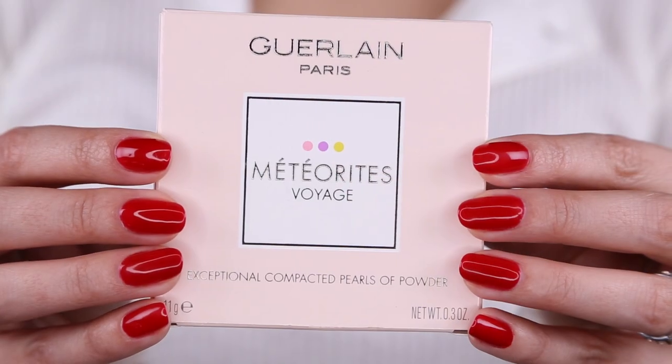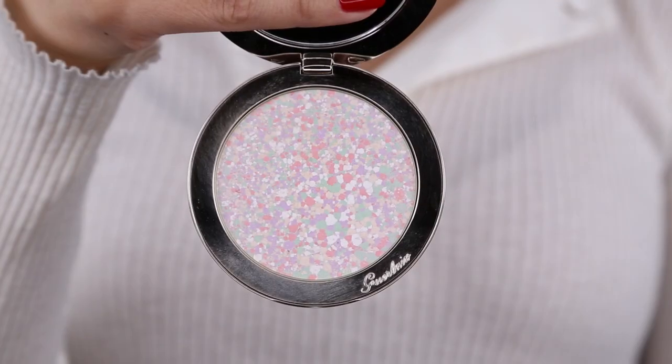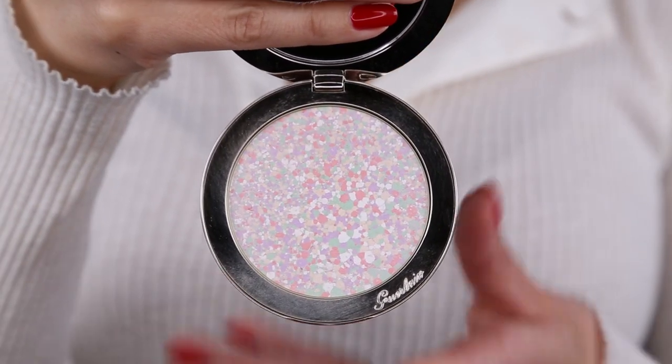Hey guys, welcome to this week's WTF. We are going to be playing with this lovely little expensive gem from Guerlain. This is the Meteorites Voyage Limited Edition Powder, which essentially is a highlighter.